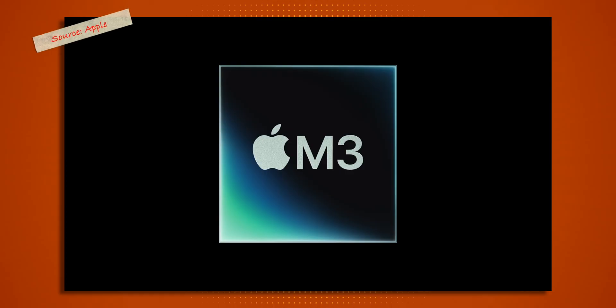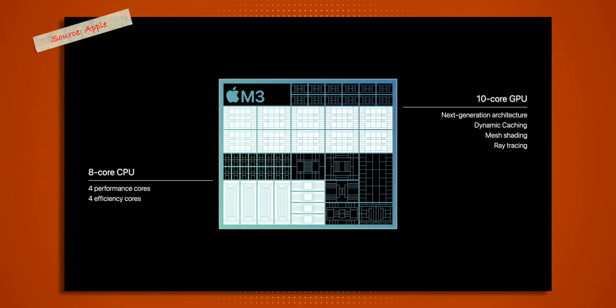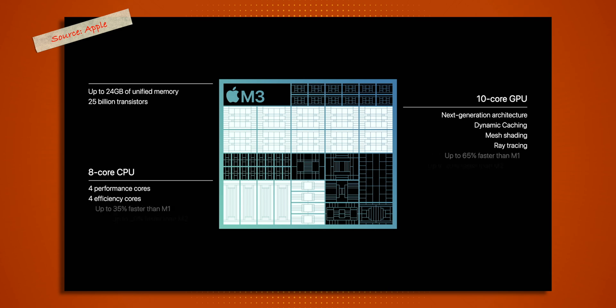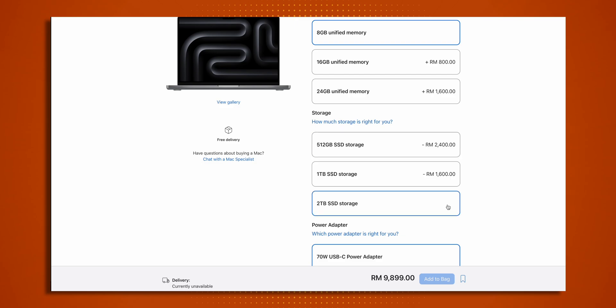For spec nerds, the baseline M3 chip has a single variant with 8 CPU cores — 4 performance and 4 efficiency cores. The GPU is a 10-core unit, and you can pair this chip with either 8, 16 or 24 gigabytes of unified memory, and max out storage up to 2 terabytes. This chip is only available for the 14-inch MacBook Pro, as there is no 16-inch variant for the baseline M3.